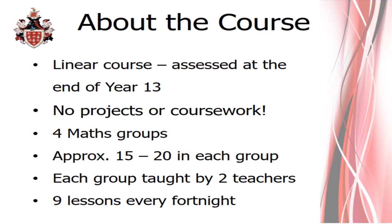Just like all your A-Levels, maths is a linear course, which means it's completely assessed at the end of year 13. The maths course has no coursework or projects, so your grade will be based solely on the exams at the end of year 13. We're also a very popular choice at Davenant and every year we have four maths groups.